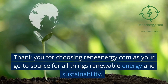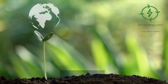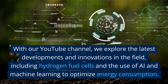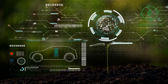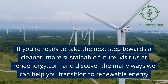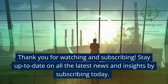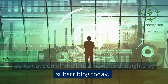Thank you for choosing Renenergy.com as your go-to source for all things renewable energy and sustainability. With our YouTube channel, we explore the latest developments and innovations in the field, including hydrogen fuel cells and the use of AI and machine learning to optimize energy consumption. If you're ready to take the next step towards a cleaner, more sustainable future, visit us at Renenergy.com. Thank you for watching — stay up to date on all the latest news and insights by subscribing today.